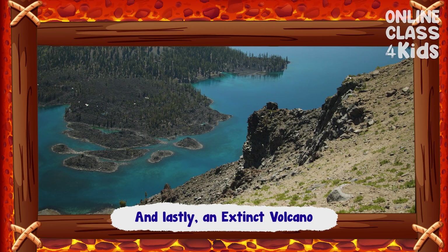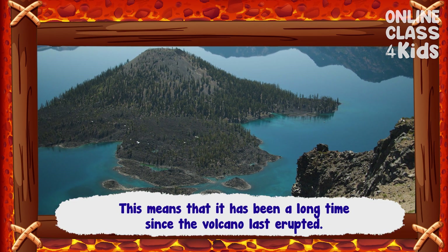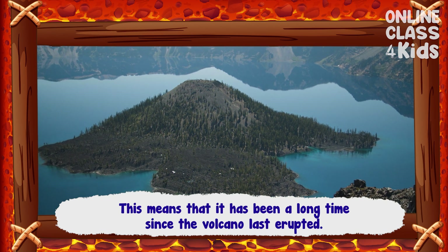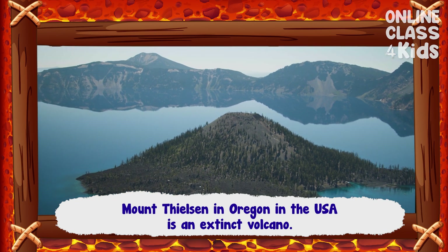And lastly, an extinct volcano. This means that it has been a long time since the volcano has erupted. Mount Tilson in Oregon, USA, is an extinct volcano.